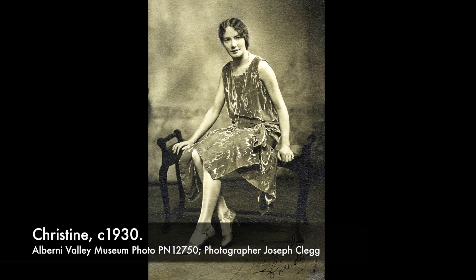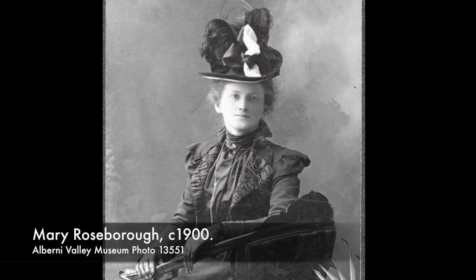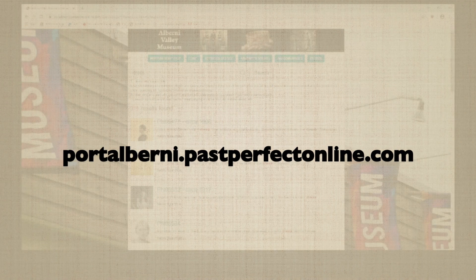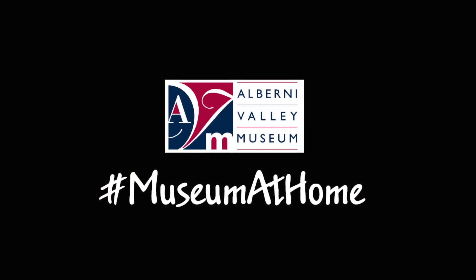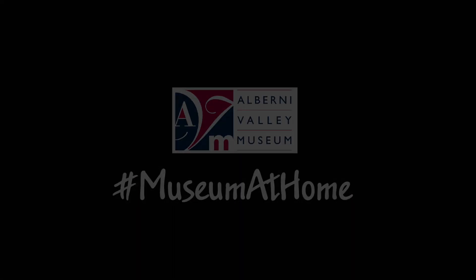If you want to see more historic fashions, check out the museum's historic photo collection, available online at portalberni.pastperfectonline.com. A search for 'dress' or 'portrait' will get you started. That's all for today — thanks for watching the Alberni Valley Museum's Museum at Home.